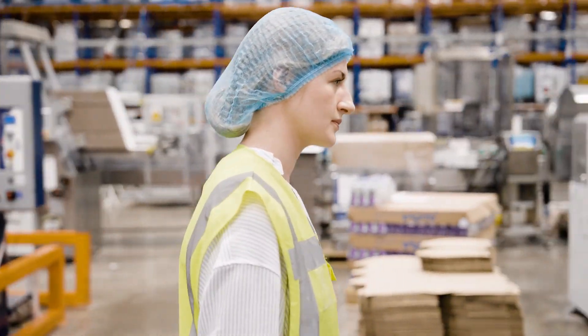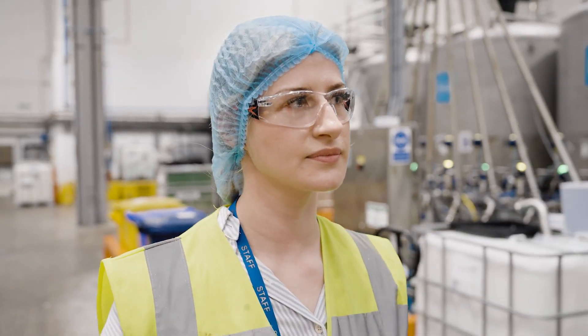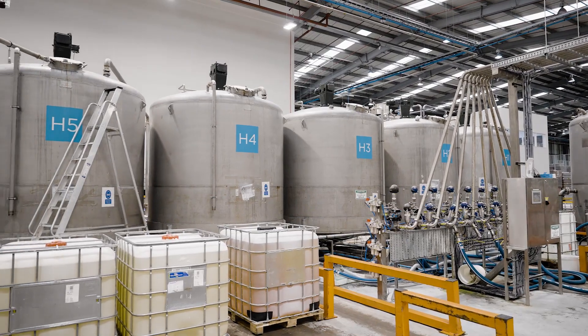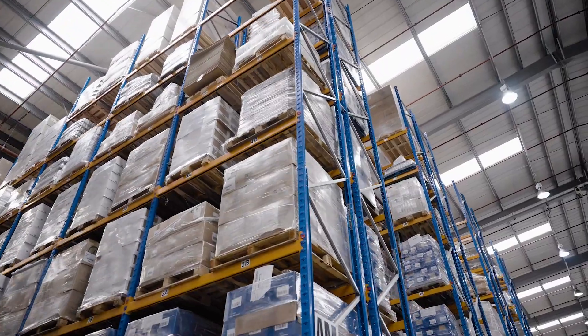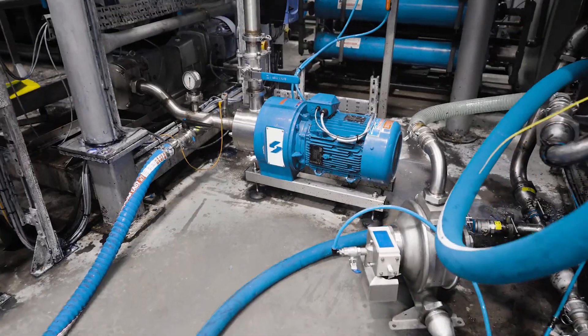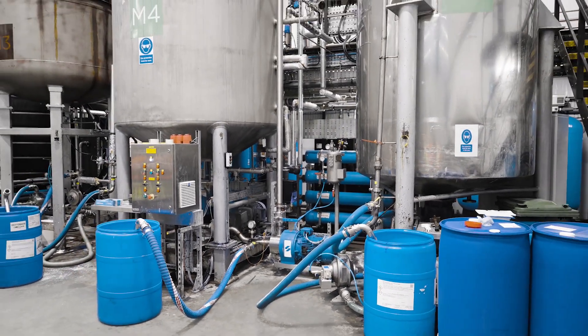In production we currently use a variety of different inline mixers and bottom entry mixers. We are currently manufacturing anywhere between 400 to 800,000 kilos a week. What we've been able to do with Silverstone is increase our capacity to achieve a really high quality cosmetic product — without that, we wouldn't be able to achieve the turnover.